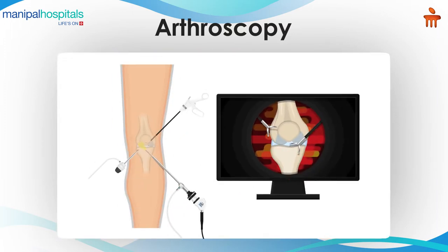This camera is attached to a monitor so we can visualize the joint on the monitor, and through other keyholes we operate the joint with some special instruments and implants.